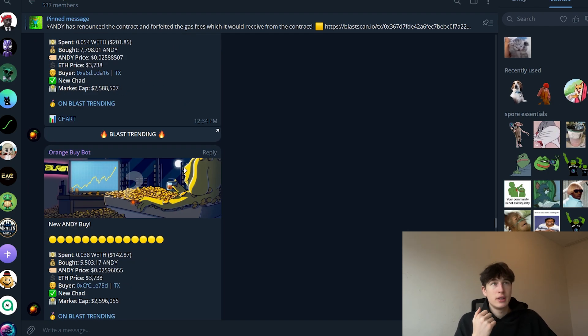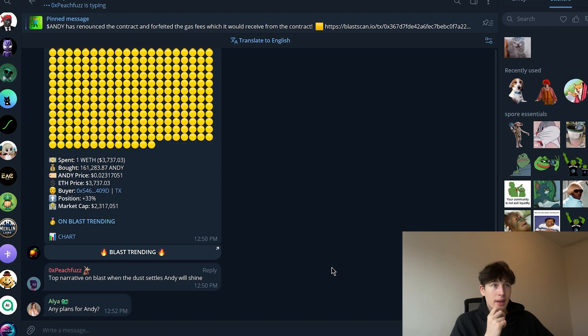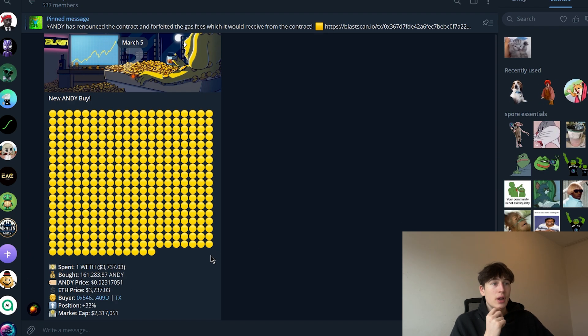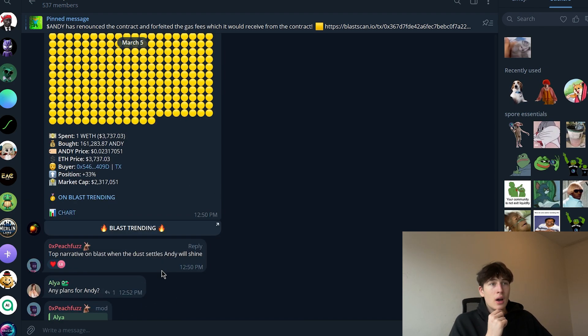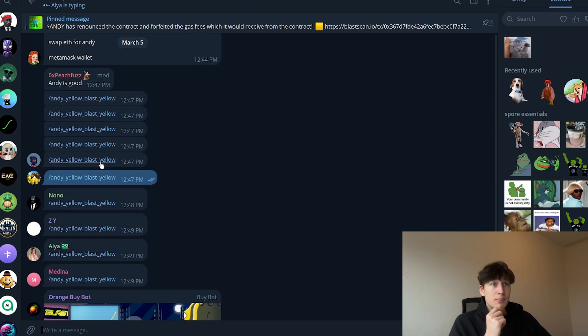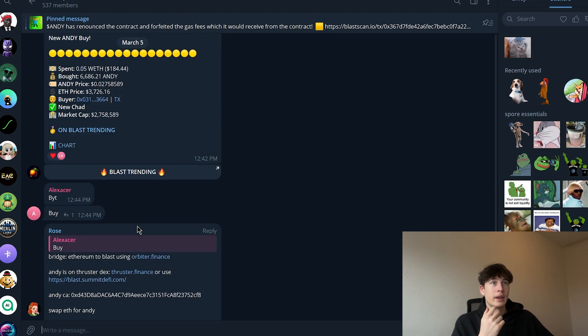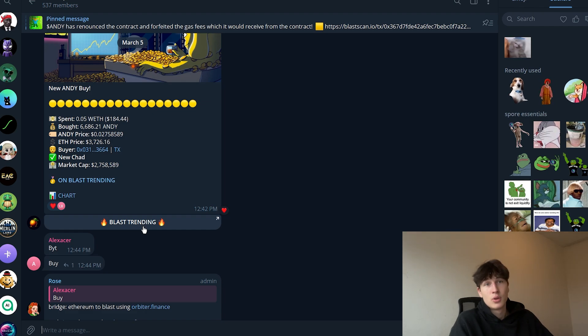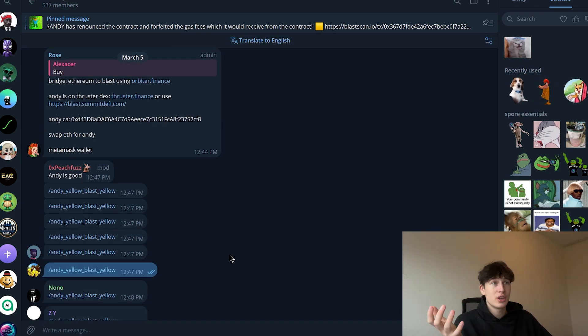Then we have the Telegram group where you can support them. You can see the bot showing off a one Ethereum buy from one minute ago. A lot of activity here — people are spamming a lot, they are very active, which I really love.